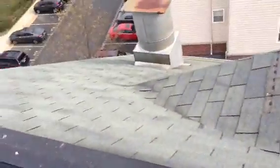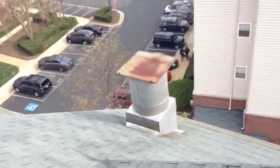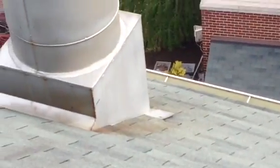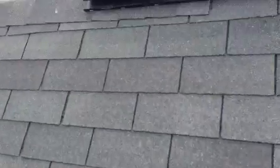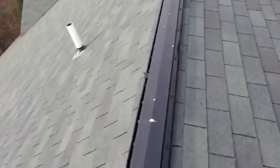We want to seal around these stacks better. I can see down there — it's too steep for me to get out on — but that stack flange is coming loose, so we need to tighten and seal those flanges and make sure that is solid. And that would be it on this building.